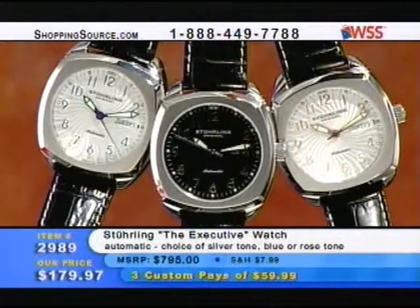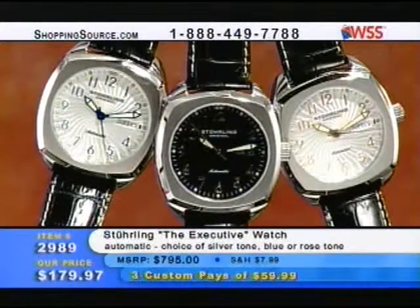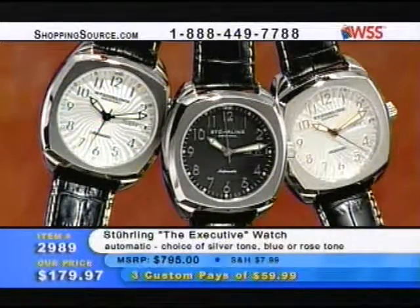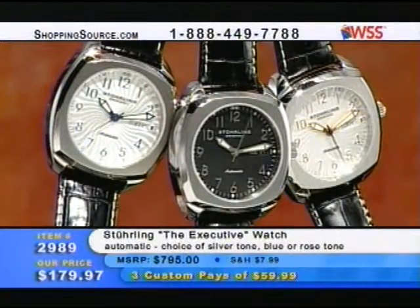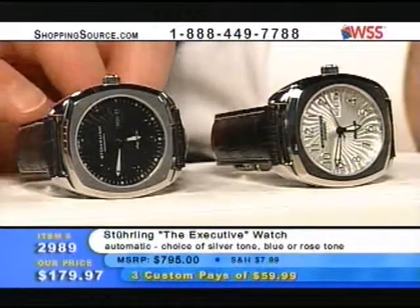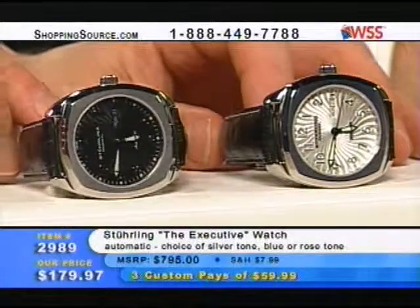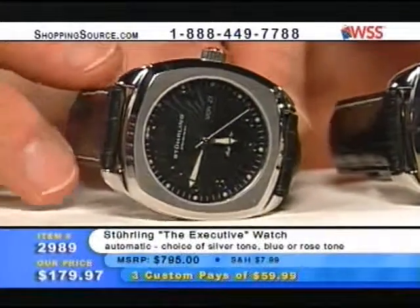Alright executives — this is your turn now. The executive watch from Sterling — an automatic watch in silver tone, blue, or rose tone for $179.97. Fewest, by the way, are in the blue at the moment. Very classic timepiece here — big, chunky, cushion-shaped case. It's a square tonneau, some people call it a cushion case. You have the beautiful round dial right in the dead center of this squared tonneau or cushion case.